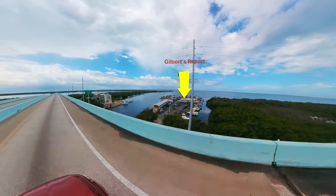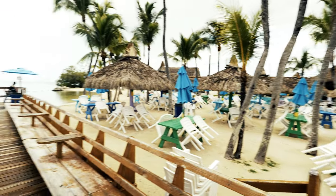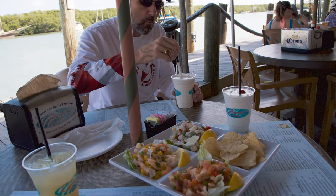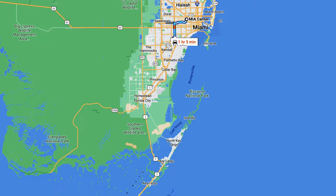Our drive usually begins at Gilbert's Resort, just across the bridge from Key Largo, right at the start of the highway. It's a tropical paradise with a lovely tiki bar, delicious food, and stunning waterfront views. It's the perfect spot to kick off our road trip because it's at the start of the highway and located about an hour and a half from Miami Airport, so you can decompress after flying into the state.